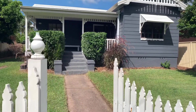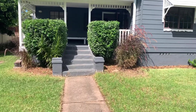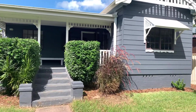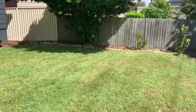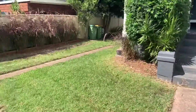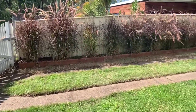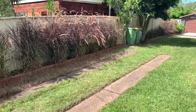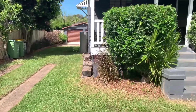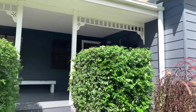We'll head on in and you'll probably notice the storybook white picket fence. Nice front yard space. We do also have gated access here which flows down into the double garage. Plenty of parking space for the boat or caravan.